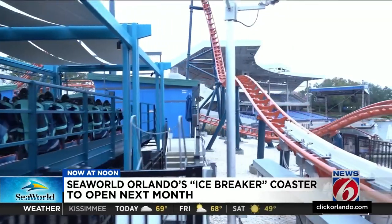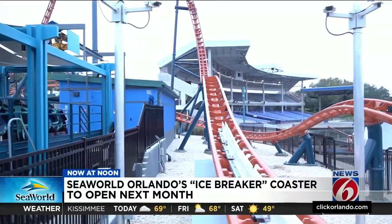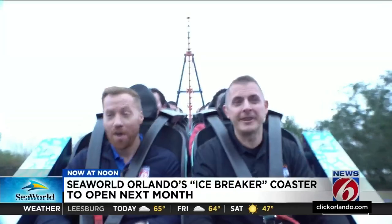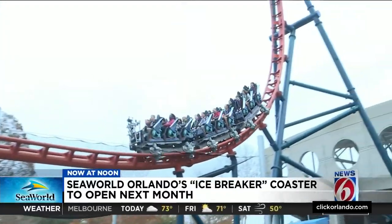The uniqueness of Icebreaker hits right off the bat — the ride vehicle moving sideways into position and thrown into reverse. We're going to launch backwards and hit a speed of 29 miles per hour. SeaWorld VP Jonathan Smith guided us through as the coaster is thrust forward.